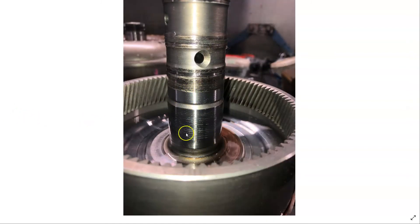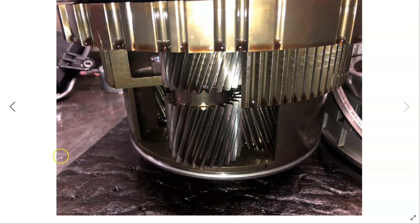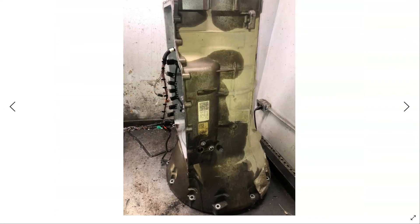You can see it did a number to the shaft. As far as everything else, the planetaries looked okay. Looking at the case, this is just fluid from the disassembly — there were no prior external leaks where it lost fluid or anything like that.